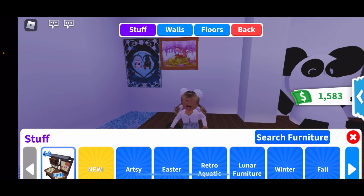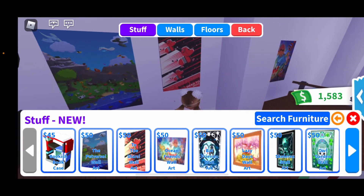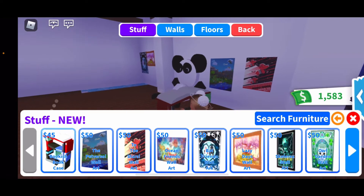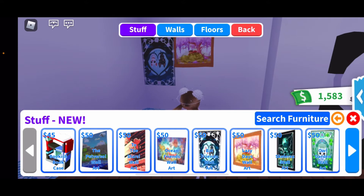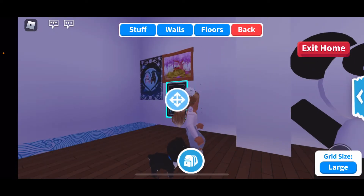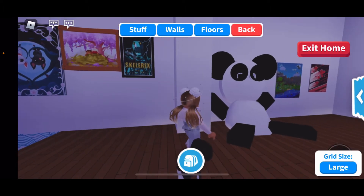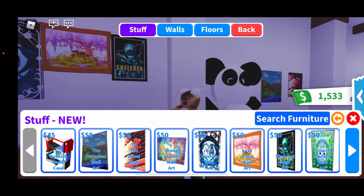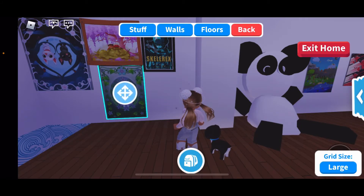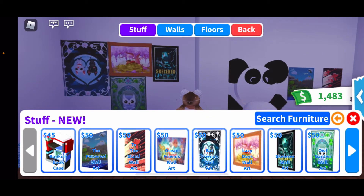I just realized I haven't been saying the prices, so: the bookcase was 45 dollars. The Pet's First wall art is 50 dollars, To The Stars wall art is 50 dollars, Ocean Friends wall art is 50 dollars, Bad Friends wall art is 50 dollars, and Lazy Days wall art is also 50 dollars. Next, Skelly Rex wall art is also 50 dollars and it looks really cool — kind of like a poster. Garden wall art is also 50 dollars and it's just very pretty. I think I'm gonna keep that one.